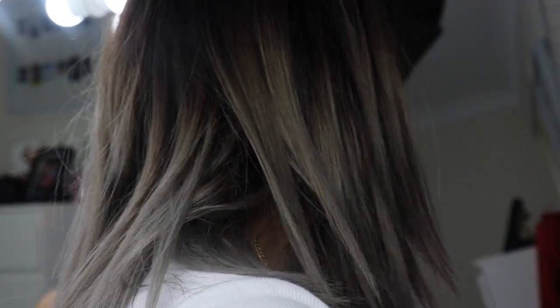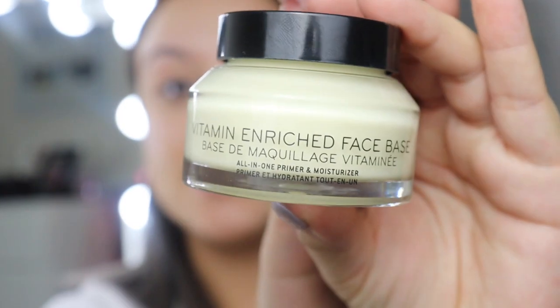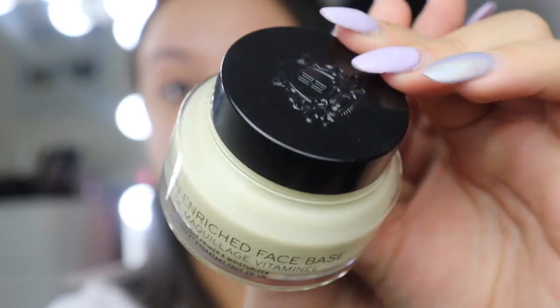Let's zoom in so you guys can see what I'm doing. I'm going to start with the eyes — actually, I might just prime my face first so it's ready to go. I finally went and bought the Bobby Brown Vitamin Enriched Face Base. I've seen Jeffree Star talk about this forever, so I finally got myself one. I'm just going to apply that all over the face with a damp beauty sponge.